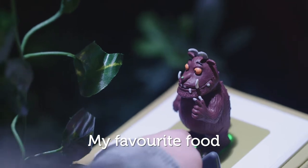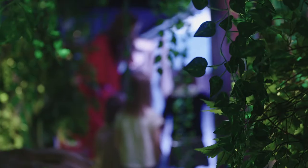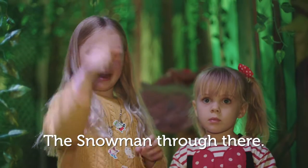My favourite food. The Gruffalo say. We saw a snowman. Snowman food there.